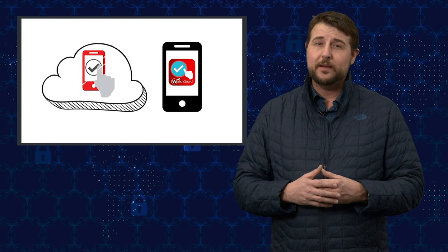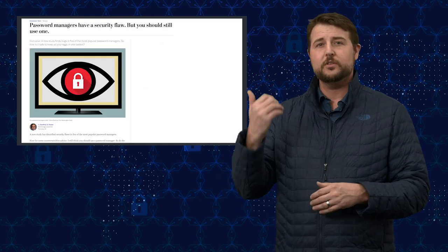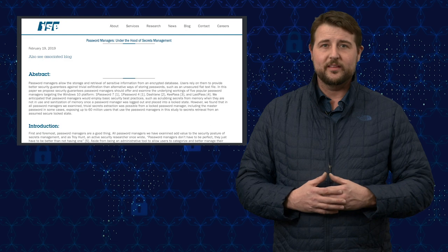Finally, use multi-factor authentication. If you have multi-factor authentication, even if you leak a password once in a while, the other factors are going to protect your network and protect you from any attacker trying to log in as you. By the way, AuthPoint makes a great multi-factor authentication product you can use for your enterprise. If you want to know more of the technical details, be sure to check the links to the Washington Post article and even the researchers' content in the blog post associated with this video.